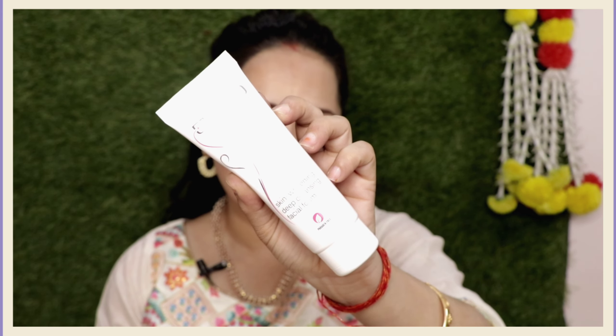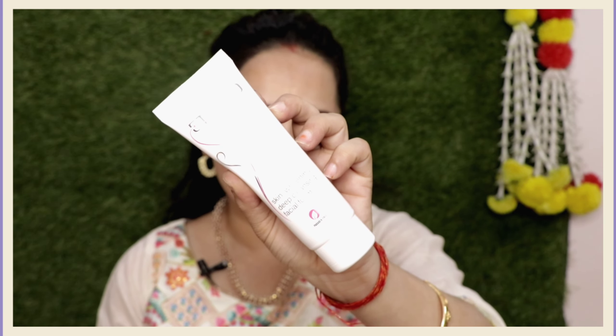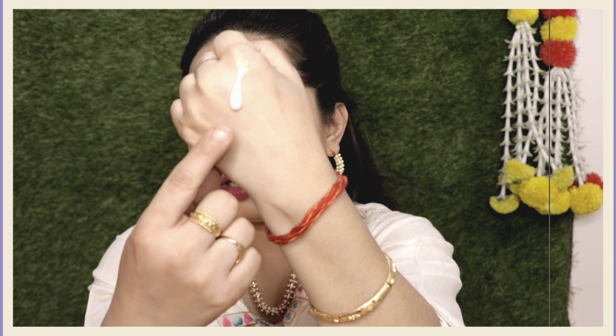Doctors also recommend it for oily skin, though it can be used for other skin types as well. My skin is dry skin and it works on my skin, so I just love this product. The consistency of this product is in cream form — it is very lightweight and you will notice little granules in it.